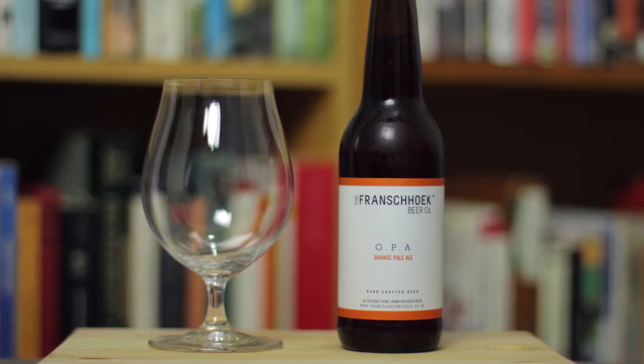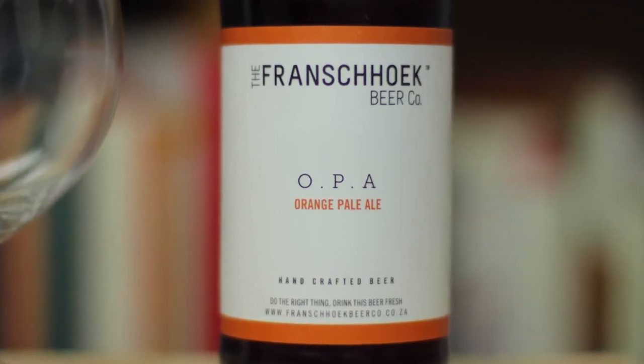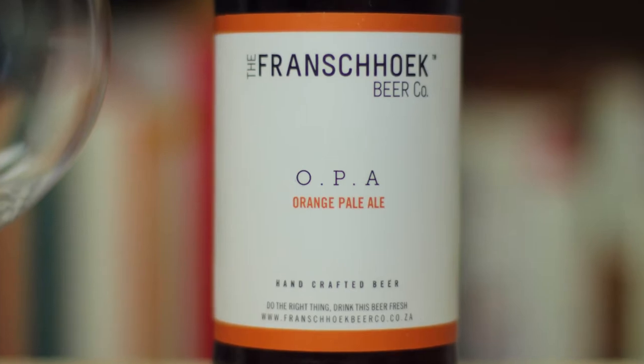It clocks in at a fairly impressive 7.4% ABV and 75 IBUs bitterness, so this is a pretty strong, fairly bitter beer. Even though it says Orange Pale Ale, I think with those numbers this is something in the IPA territory, even pushing into Imperial IPA to some degree with that amount of alcohol and bitterness.